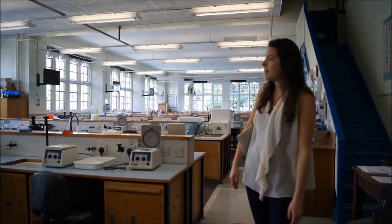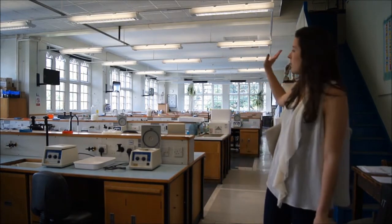Here we are in the first year labs. This is where you'll be doing labs two afternoons a week usually. There's loads of different desks, nice and spread out, and we do all sorts of different things in here — lots of fun.